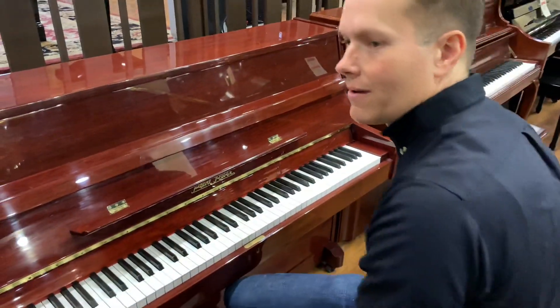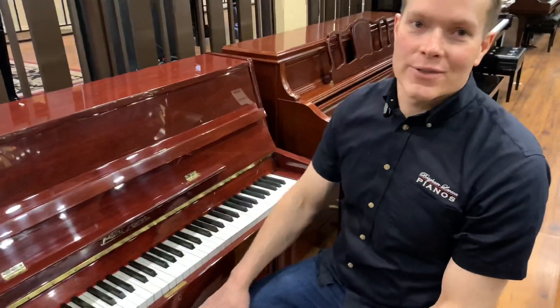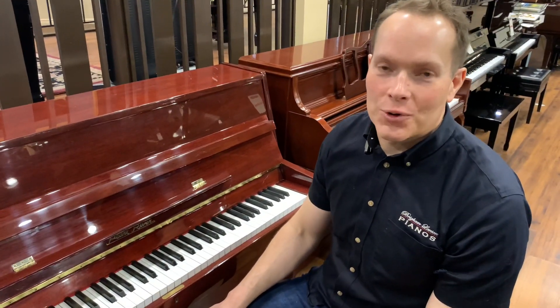That's a good little piano. Come check it out. The address is 1497 South State Street in Orem. Thanks for watching.